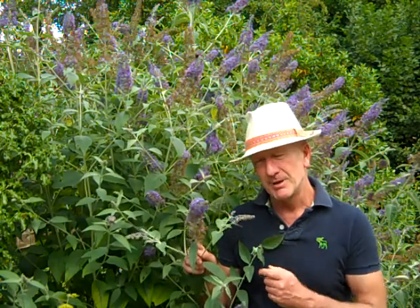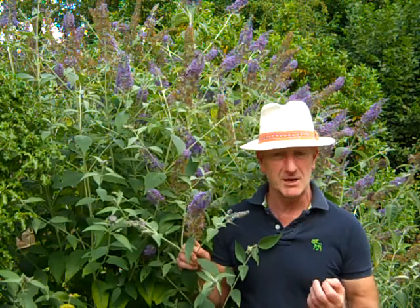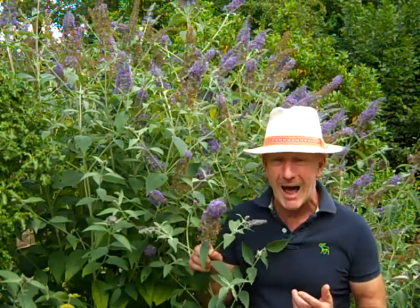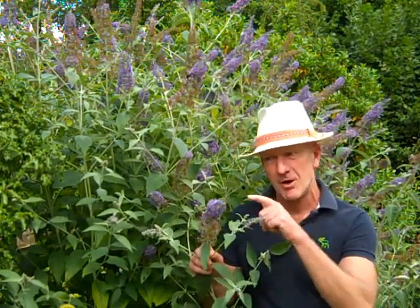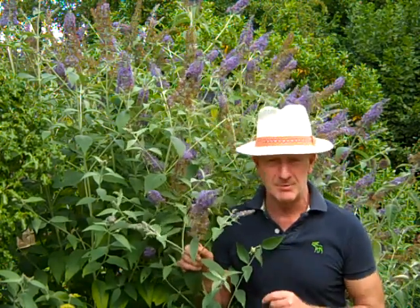Interestingly, buddleia is also very fragrant at night, so it's very attractive to night flying moths, which are in fact food for bats. And we have bats here living in the roof, and they certainly enjoy the moths which actually feed on the nectar of this shrub.